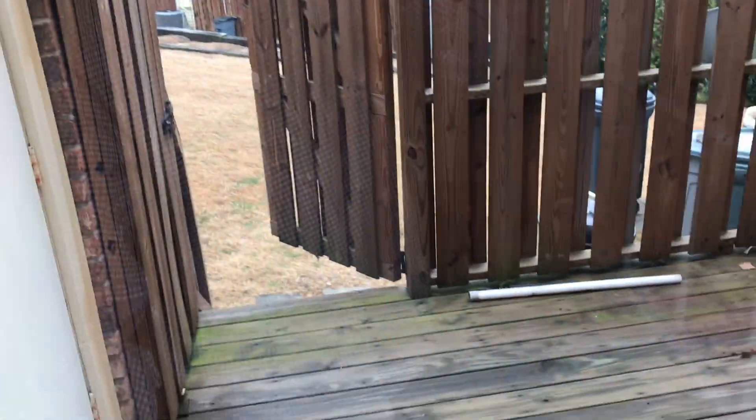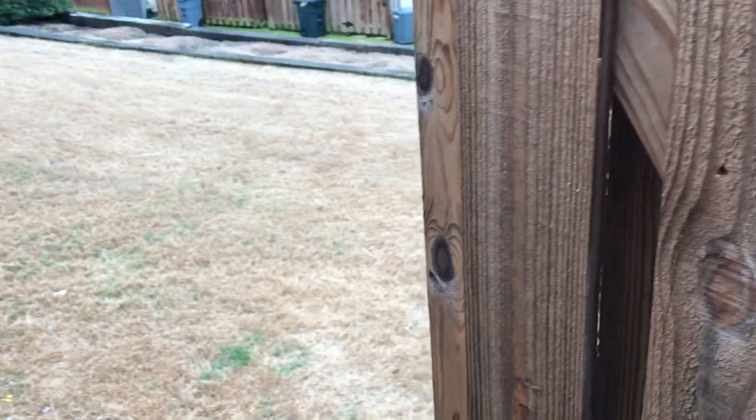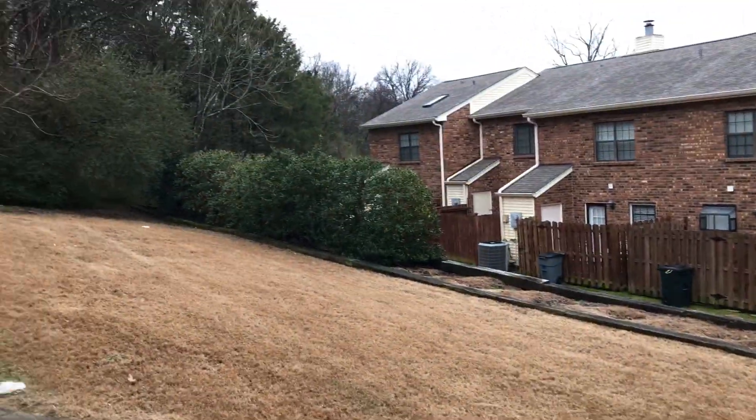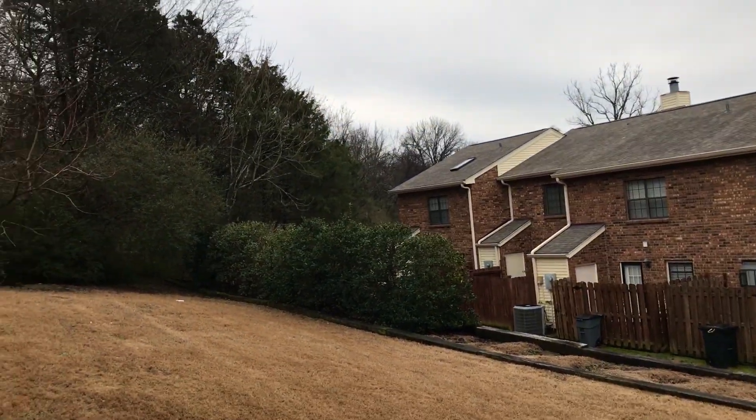Taking you out to the deck. Got some nice privacy here — you can hang out and grill out, eat dinner. Also got some more outdoor storage — quite a bit of room in here. I would say you could store your lawn equipment, but you're not going to need it. This is the HOA. We cover the HOA fees, so you're not going to be responsible for anything. There's space out back for your dogs and pets if you have them.